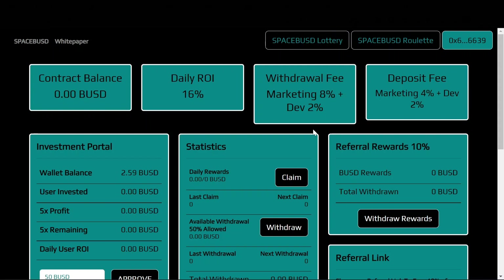Hello everyone and welcome back to Elephant Crypto. In this video I am going to tell you about a brand new BUSD mining project that is launching today in 3 hours and this project is called SpaceBUSD. This one offers 16% daily ROI which is really fantastic.